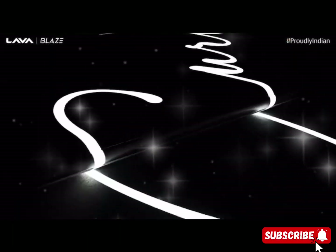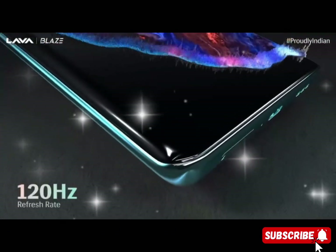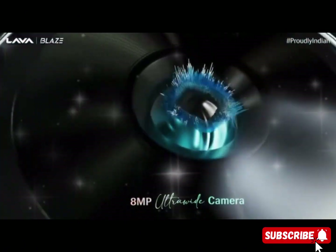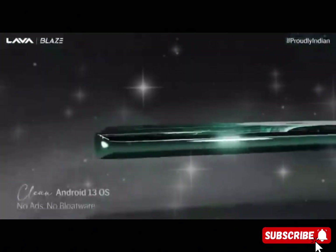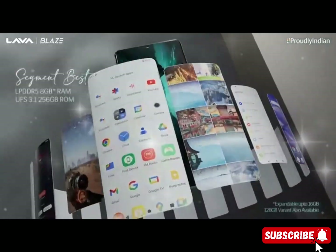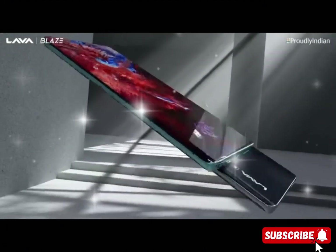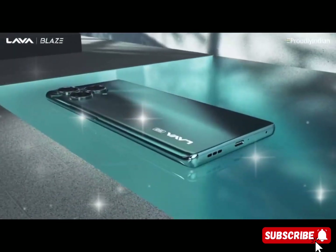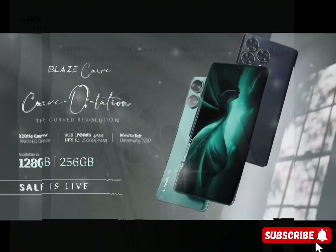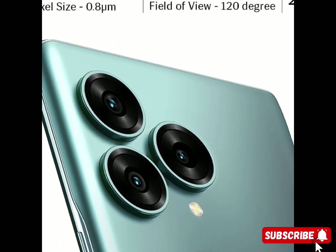OS and processor: operating system Android 13.0, processor name MediaTek, cellular technology 5G, speed 2.6 gigahertz, battery power 5000 milliamp hours, composition lithium polymer, charging type USB Type-C. Front camera: 32 megapixels. Display size: 6.67 inches, type AMOLED, resolution 2400 by 1080 pixels. Memory: RAM 8 gigabytes, inbuilt memory